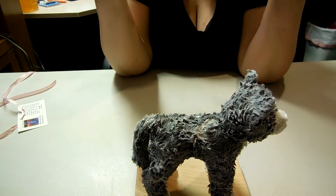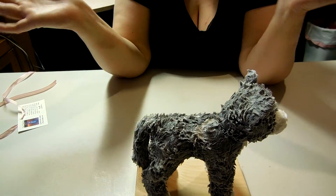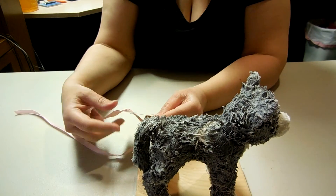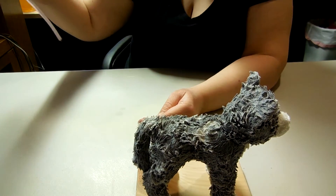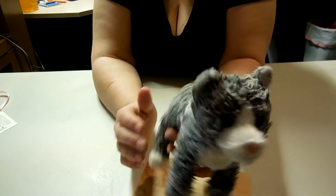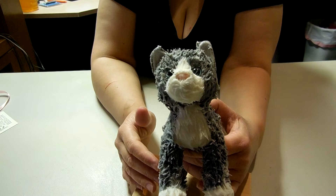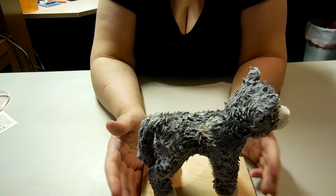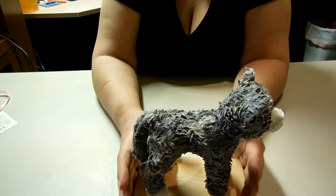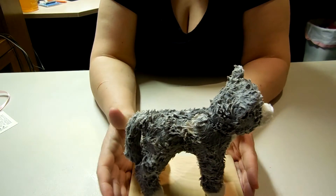I wish you could smell this right now because it's smelling up the whole room — it just smells so good and it's very strong. This scent is sunwashed linen and it smells absolutely amazing. You're probably wondering what you do with a little plush animal that's dipped in wax — well, you just let it sit out and it acts as an air freshener.